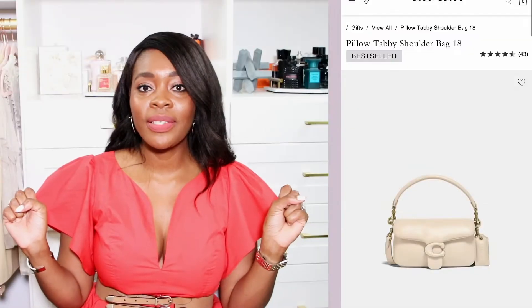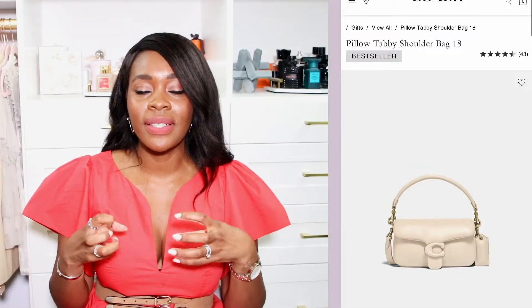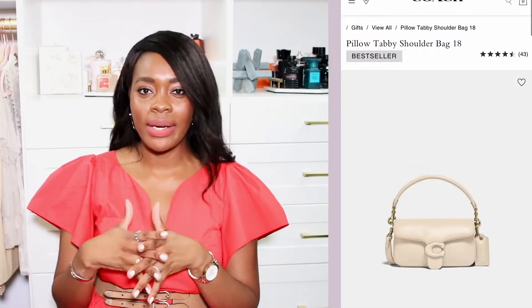If you're thinking about getting a briefcase-style bag, this is your category. Coach also makes really beautiful ones in a softer leather that came out about a year and a half ago when they were revamping. I'm not so fond of those personally because I already have my Chanel 19, which is a soft leather, but Coach does have other leather options too.